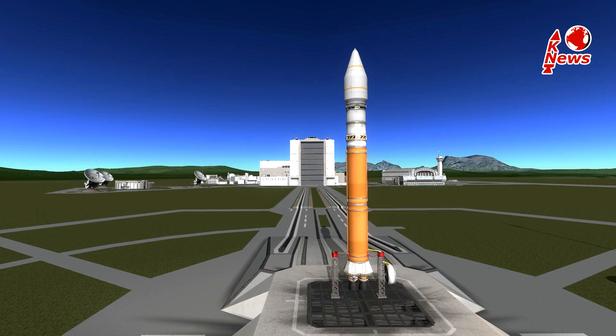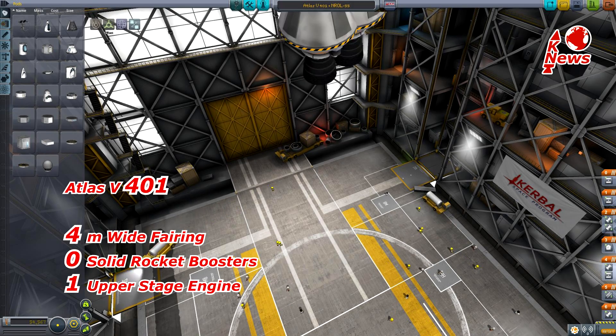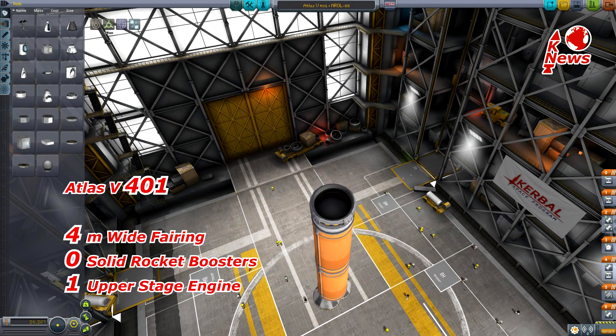Hey guys, I'm Lukas, welcome to KNews Episode 20 about another Atlas V launch. This time Atlas will be used in its 401 configuration, which means there will be no solid rocket boosters on the sides, a 4 meter wide fairing, and one engine on the upper stage.